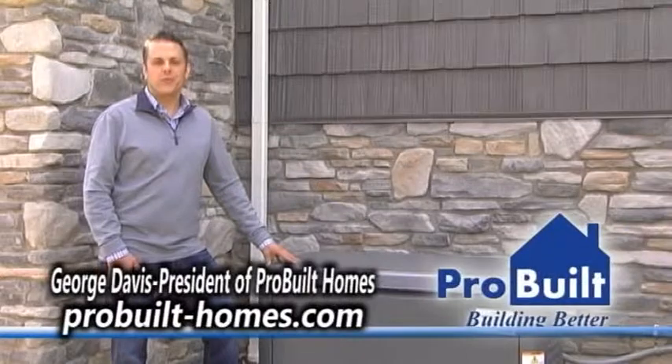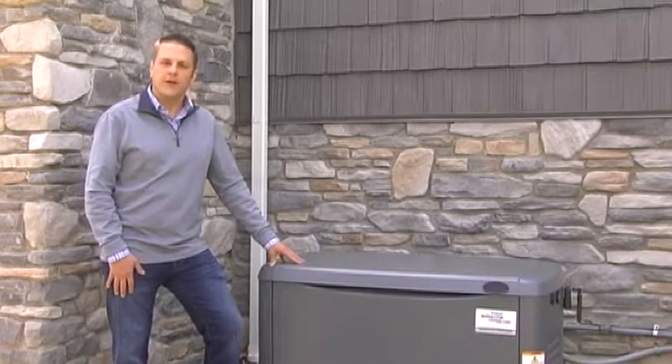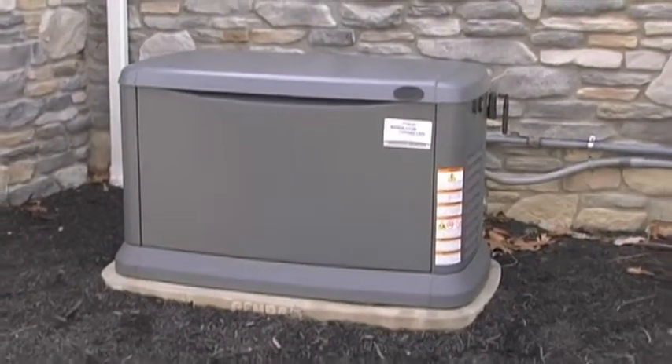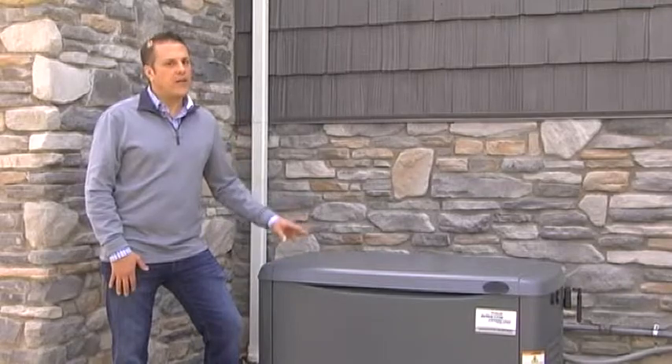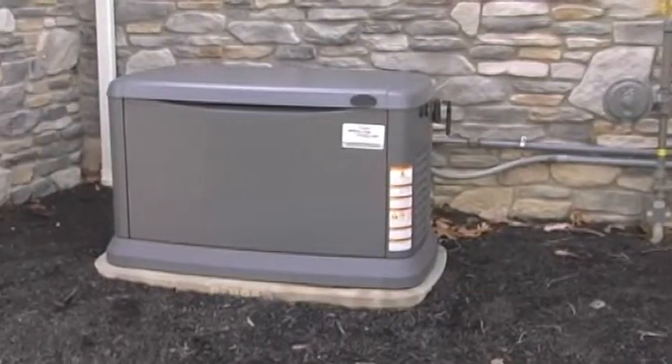Hello, George from ProBuild Homes here with another great home tip. I'm standing here next to a whole house generator — a really great option if you're tired of being without power during a storm. Great way to keep your sump pump running, keep your refrigerator cold, and your freezer frozen.